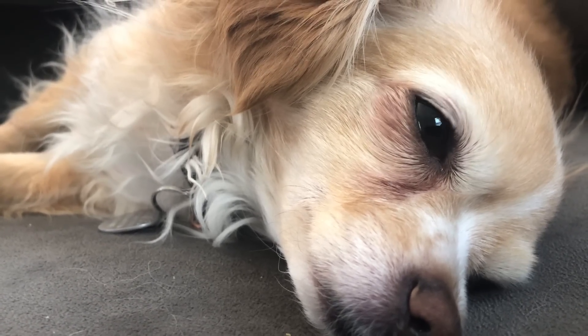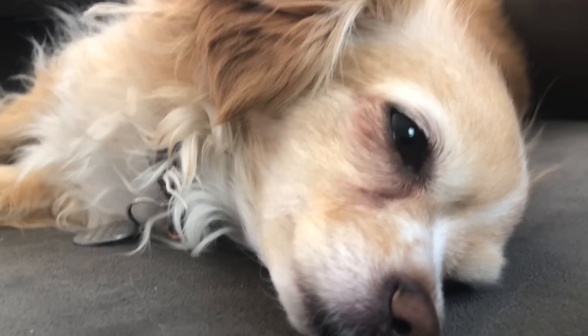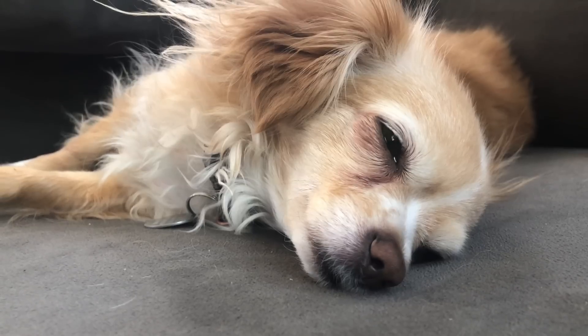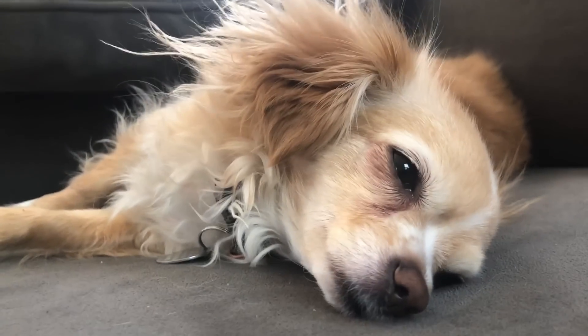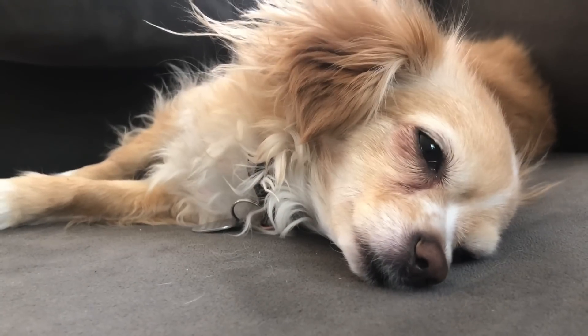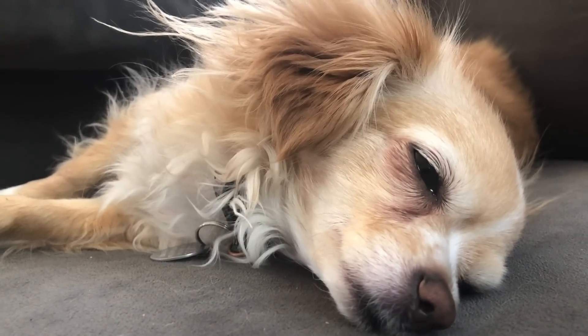We already had our after-lunch snuggles — now she's catching an after-lunch, after-snuggles nap. That hair. She's a goofball. Bye-bye.